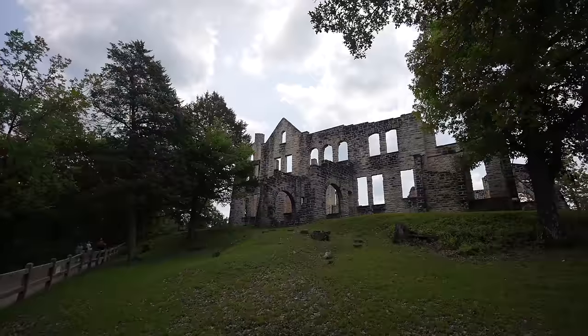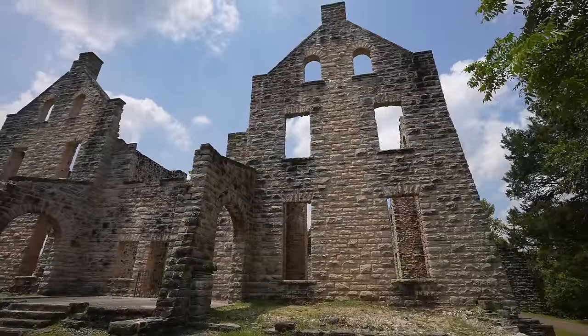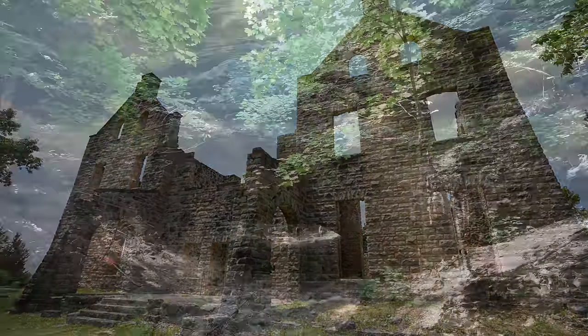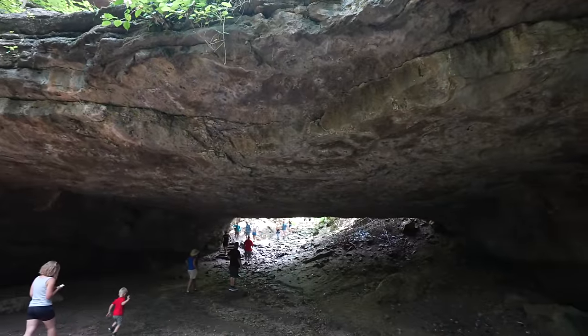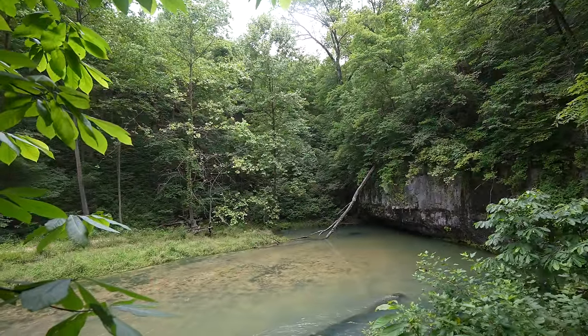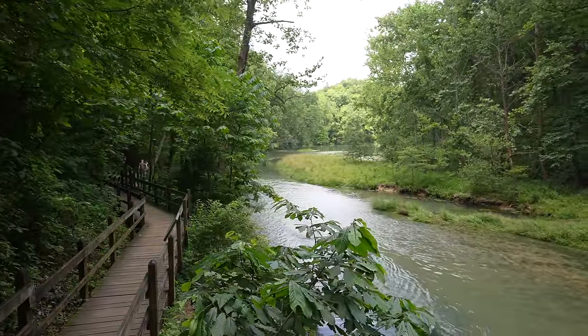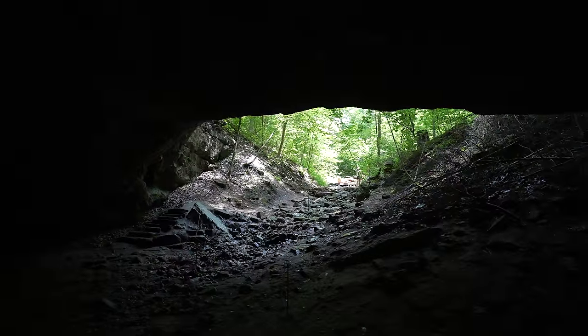Unfortunately not much remains other than the walls, but it's still impressive just to see those and to think about how big it would have been. This park also has a large arch that you can walk to on a short trail, and it has the Ha Ha Tonka Spring, which is absolutely stunning. The spring is definitely something you don't want to miss, although there are a lot of steps to get down and see it. Honestly, this is an amazing park and you really need to experience it for yourself.